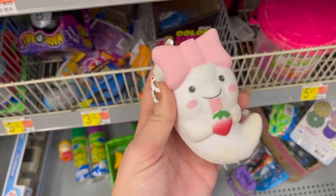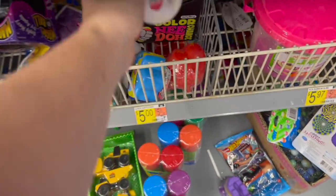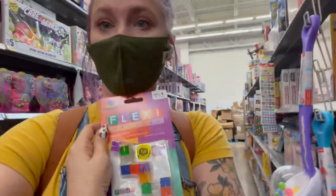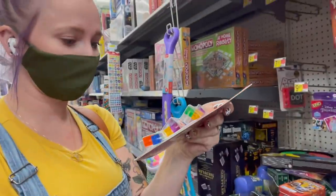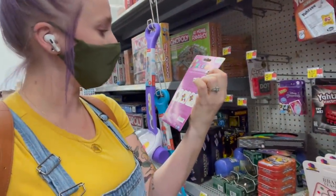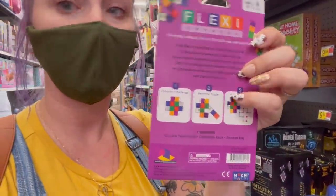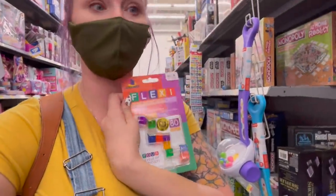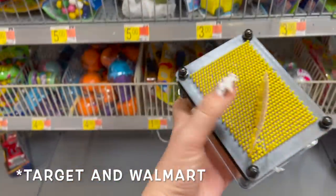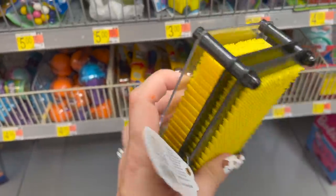Look at how cute this little ghost squishy is — so satisfying, perfect for Halloween. This is the first time I've seen this here at Walmart. This is a Flexi Crystal; I believe it's kind of like a block snake but it says four levels of difficulty. They've got different games you can play with it — I've always wondered what to do with these, so this looks like an awesome fidget. Walmart always has these as well but they're just not that safe for the playroom, so I don't usually pick them up.